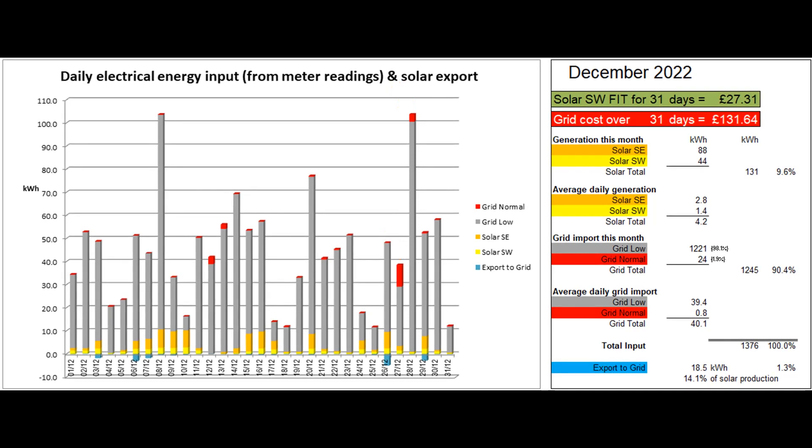18.5 units were exported to the grid, according to the Tesla app, which was 1.3% of the total electrical energy coming in and a rather high 14.1% of the solar energy produced. The solar contribution to the month's electricity input was less than 10%.